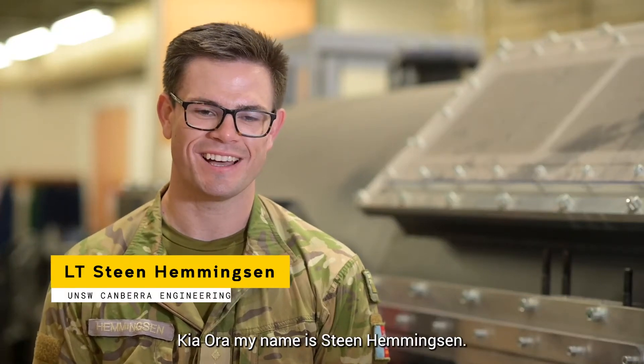Kia ora, my name is Dean Hemmingson. I'm from the New Zealand Army and I'm studying Mechanical Engineering.